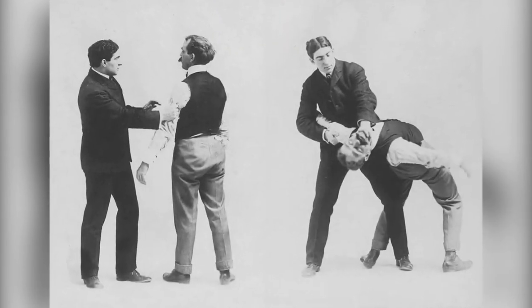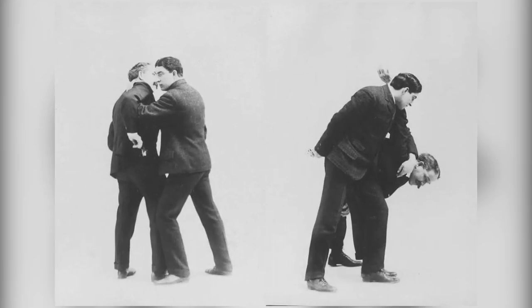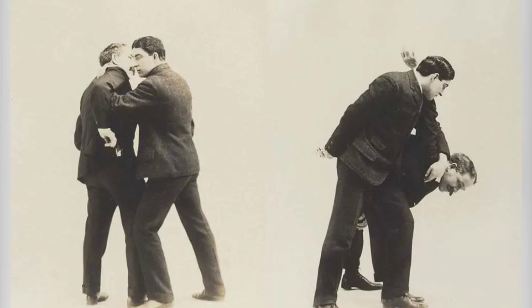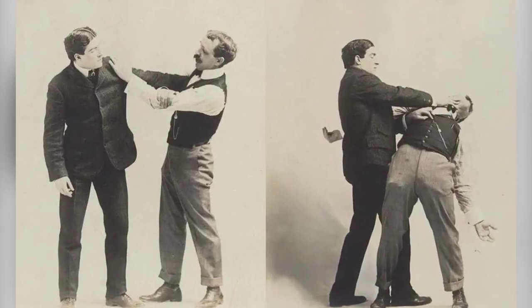Training methods can vary, from sparring to forms or routines of techniques performed alone or with a partner. The term martial comes from Mars, the Roman god of war — martial arts literally means arts of Mars. In fact, the term was originally used by 15th century Europeans to refer to their own fighting arts, now known as historical European martial arts.